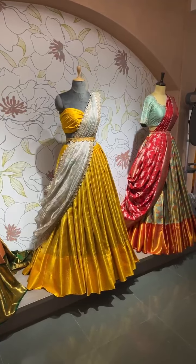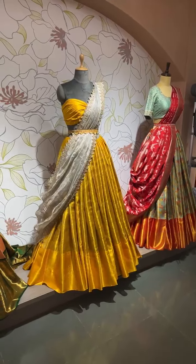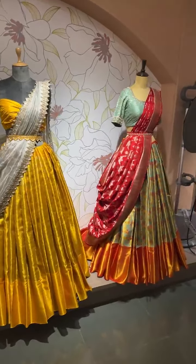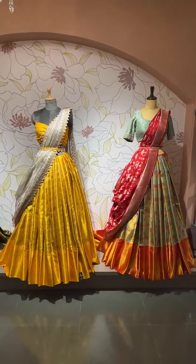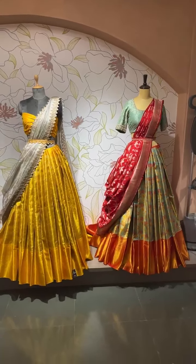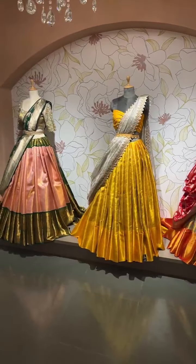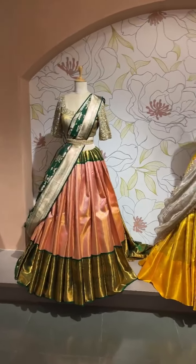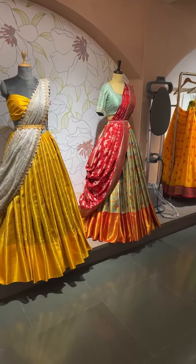I'll consider your opinion and maybe next time we'll plan a live show in the morning. Basically this is our closing time because there's no disturbance from walk-ins or workers. So look at these beautiful lehengas — absolutely stunning colors and very rare combinations. Three lehengas with very unique and rare color combinations.